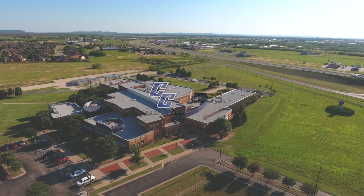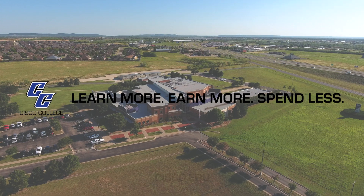So if you're interested in working with your hands and vehicles, the program at Cisco College for Automotive Technology is one of the best you can get. I promise — you'll get what you need out of it.